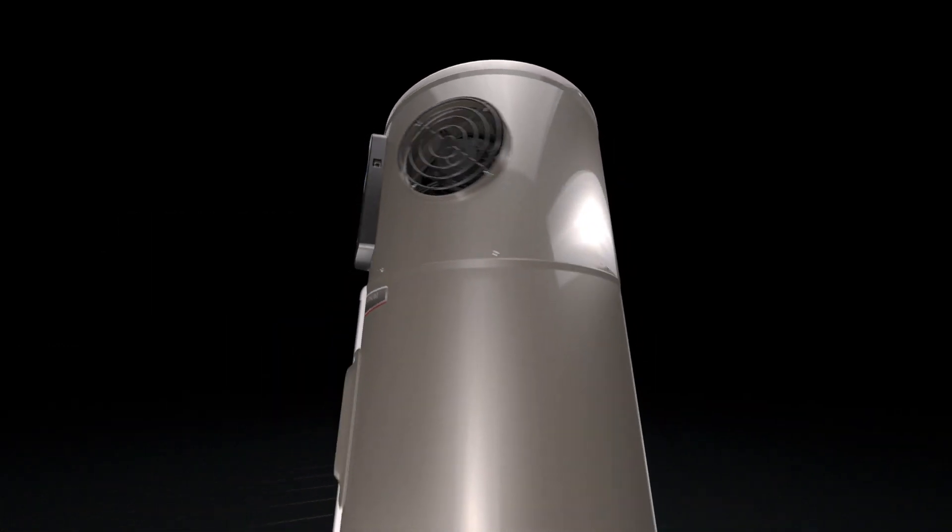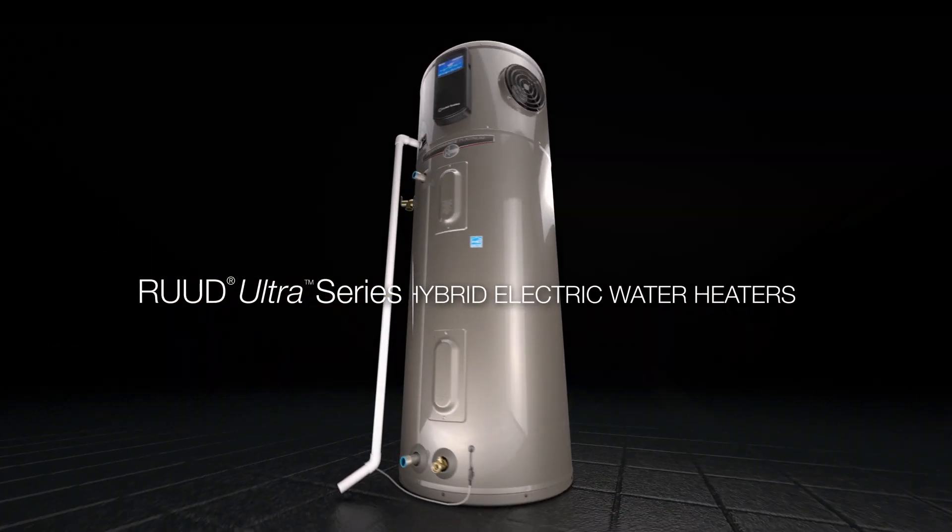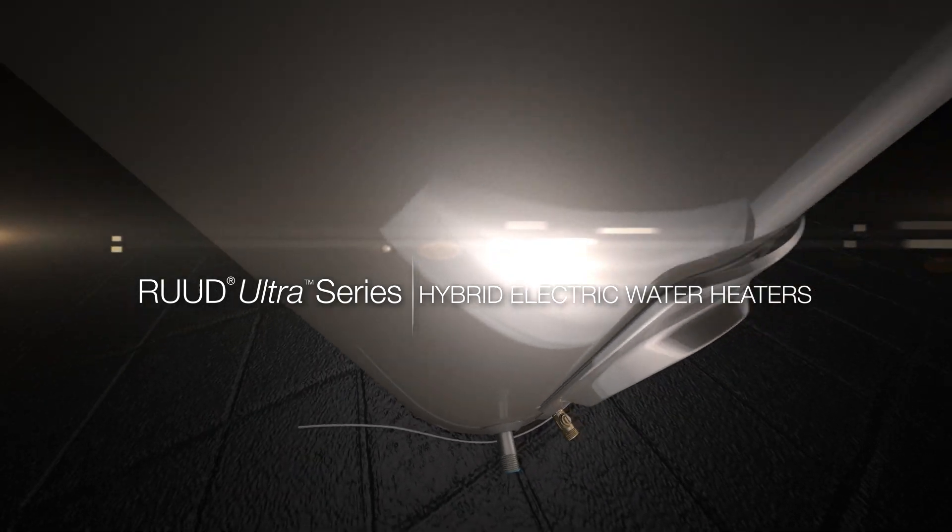The newest Rood Hybrid Electric Water Heaters. Savings, peace of mind, and convenience from the start.